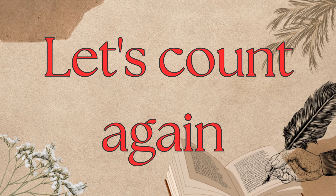Let's count again. 1. 2. 3. 4. 5. 6. 7. 8. 9. 10.